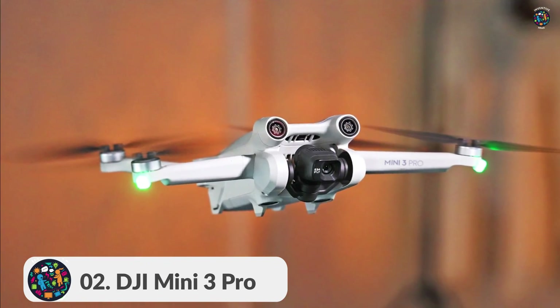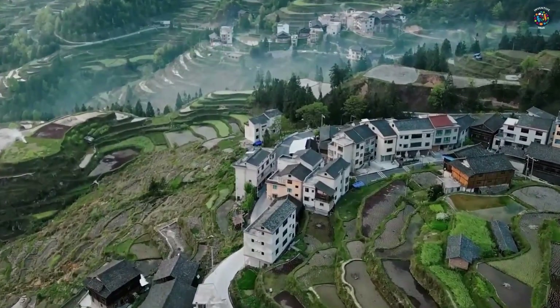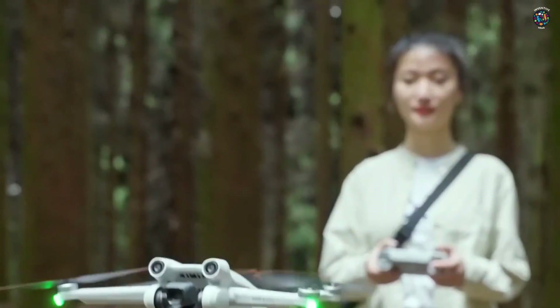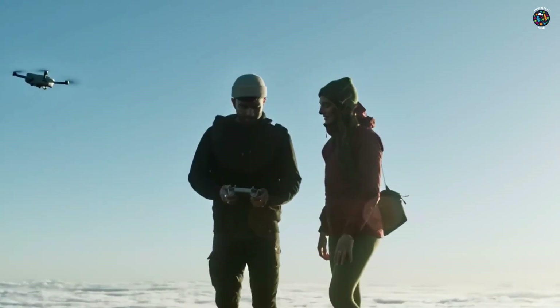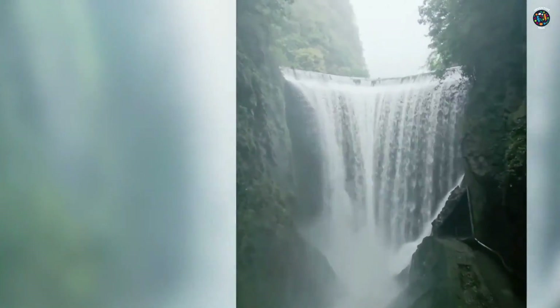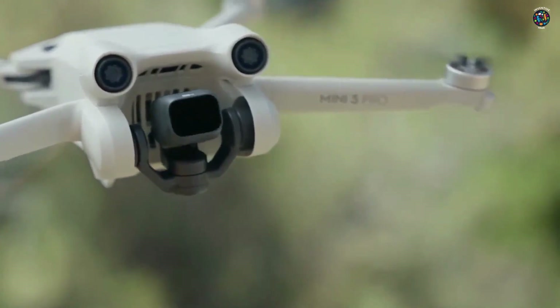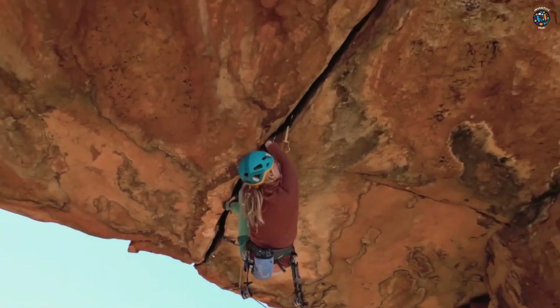Number 2: DJI Mini 3 Pro. For the aerial photographers and videographers out there, the DJI Mini 3 Pro is a must-have gadget. This compact drone is equipped with a high-quality camera that captures stunning 4K footage and aerial photos. With its ultra-lightweight design and foldable propellers, you can easily take it with you wherever you go.